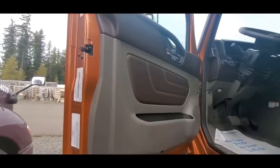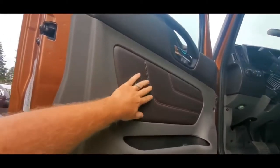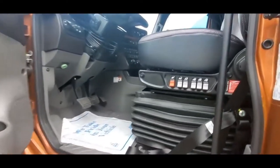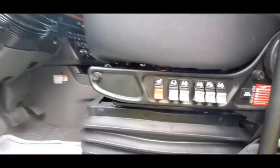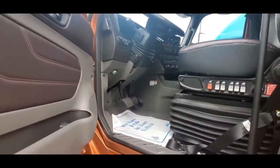So I opened the door and the first thing I see is this door. It looks pretty nice opening the door. The seat has a lot of lumbar support, which is really nice. We'll go ahead and climb up in here and get a look at the dash.